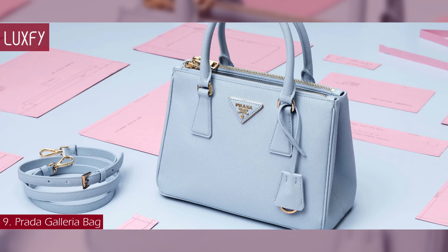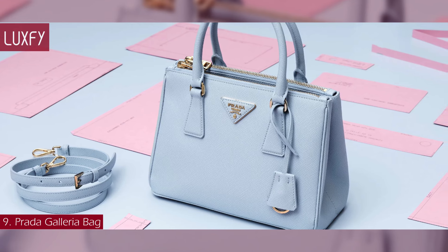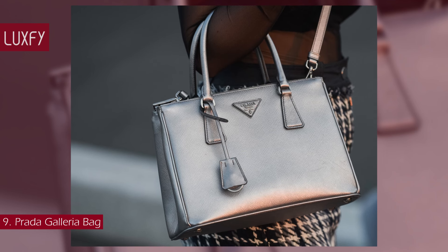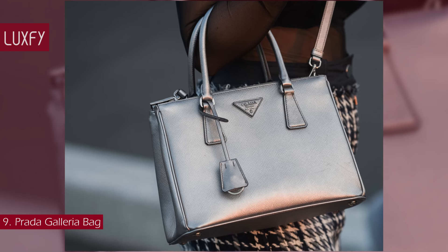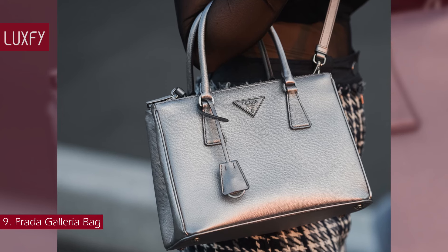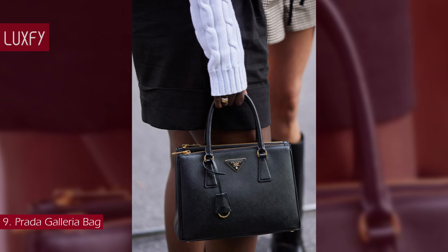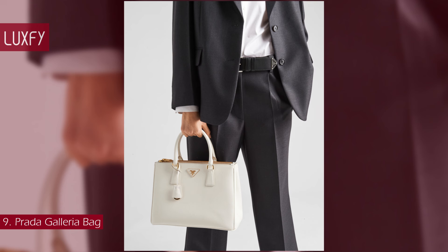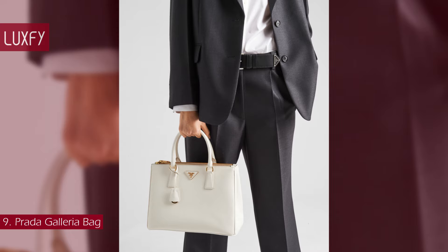A hallmark of Prada's 21st-century identity, the design was first offered in Saffiano leather — a scratch- and water-resistant calfskin patented by Mario Prada and still a hallmark of the brand today. Reminiscent of frame shapes and medicine-style bags popular in the mid-century, the Galleria bag references classic styles of the past while remaining current. The Galleria bag comes in four sizes; the small one is sold for $4,100.